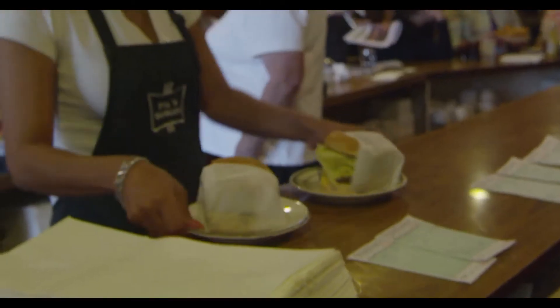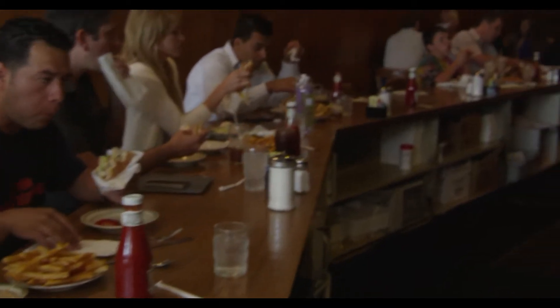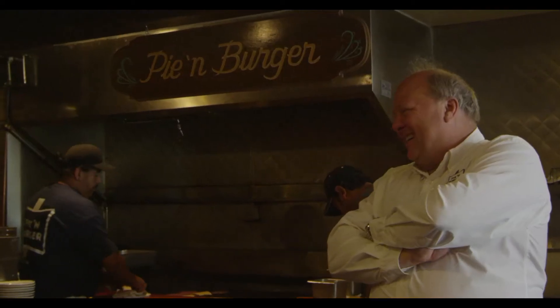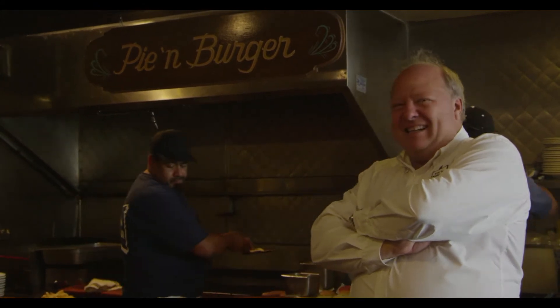The restaurant started in 1963. Vinnie and Florence Foote took it over in 1969. The recipes were always theirs from the very beginning. When I started in 1972, there was an opening here, and I decided to give it a shot and work here. And I've been here ever since.